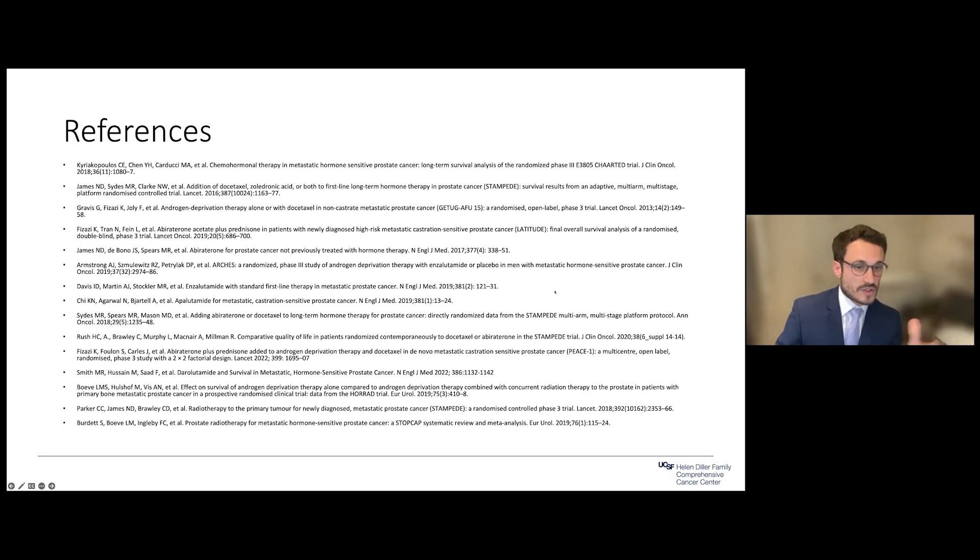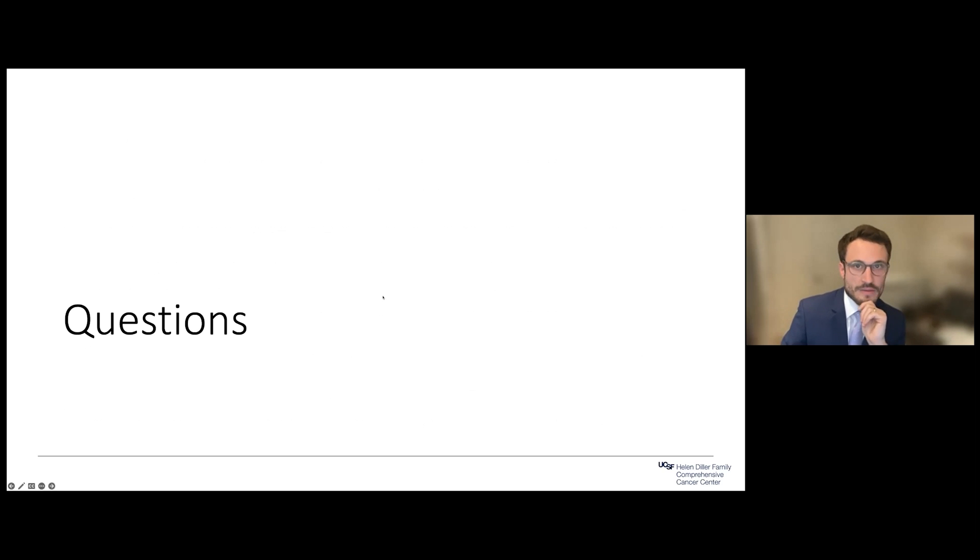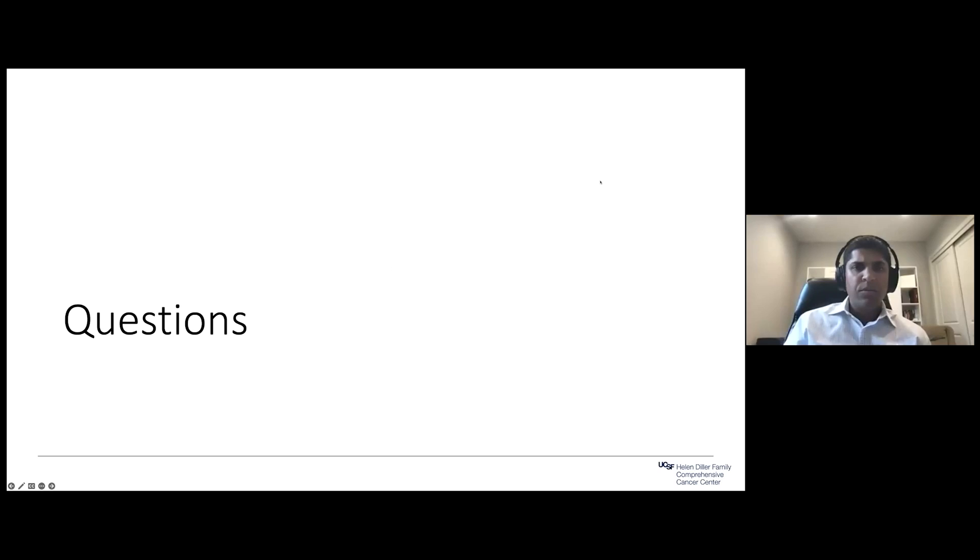References will be made available for anyone interested. There is a question from the audience about choosing ADT plus abiraterone over ADT plus chemotherapy, particularly in the context of immune suppression and the COVID pandemic. Could you highlight the factors you look at when thinking about patient comorbidities and how you choose amongst these different doublets?